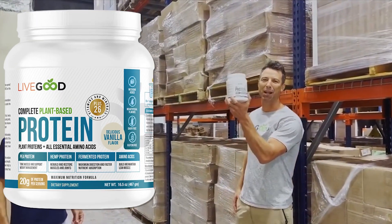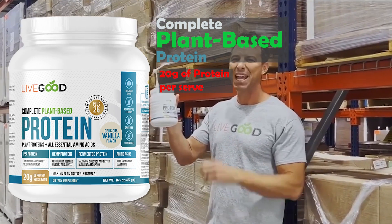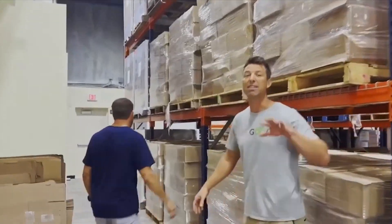Check it out — we got our first protein product on the market here. Super awesome product. 20 grams of protein per serving, the best ingredients on the planet. Plant-based. You guys are gonna love it — it tastes amazing.